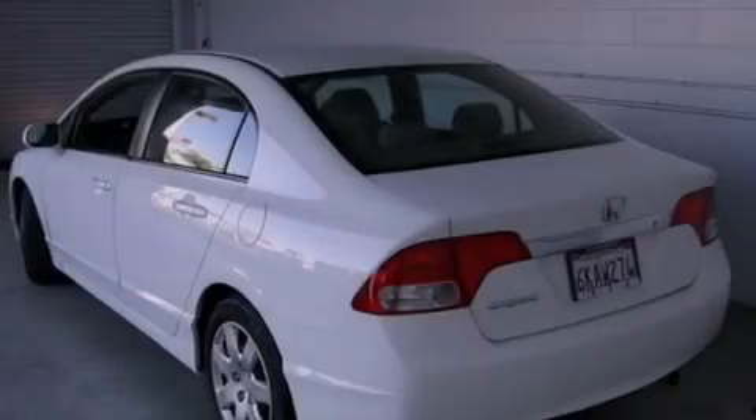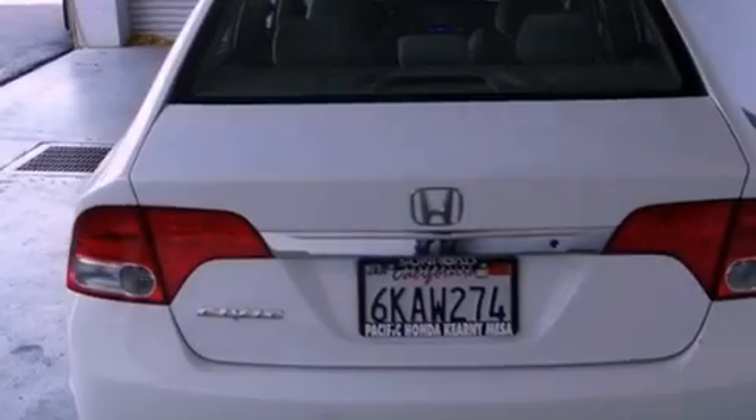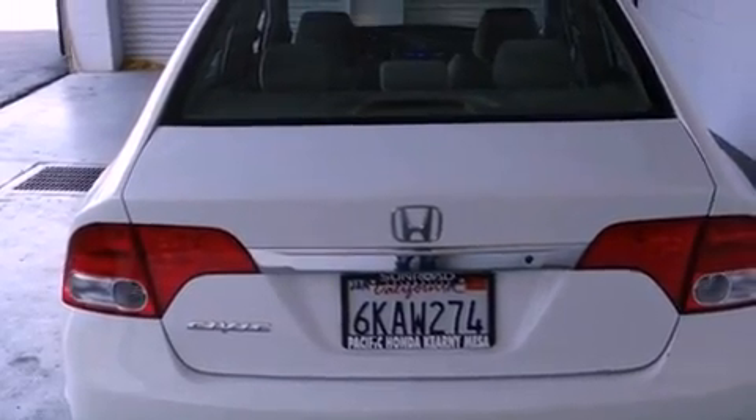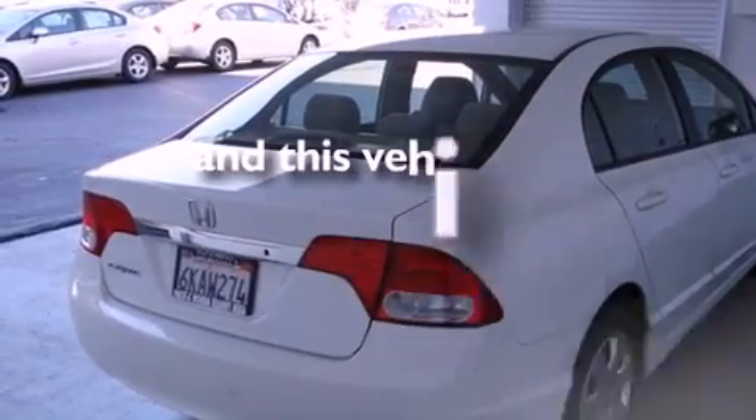Features include air conditioning, cruise control, full power accessories, tinted glass, an anti-lock braking system, side curtain airbags, a rear window defroster, and this vehicle has less than 45,000 miles.